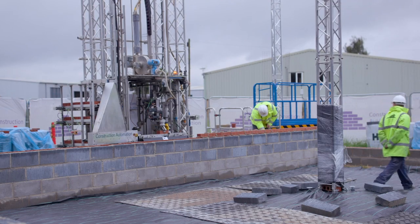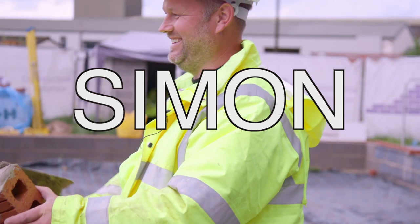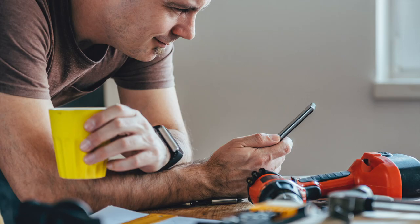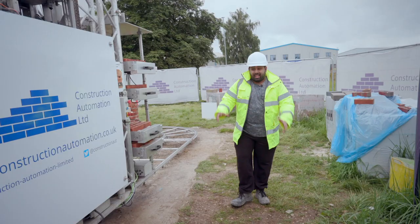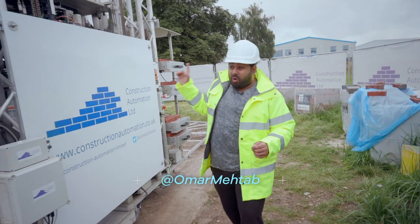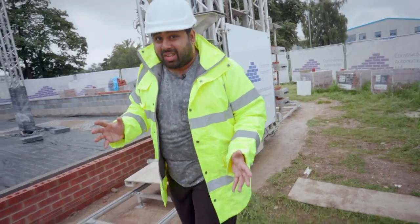That's compared to your average experienced human bricklayer, like Simon here, who would lay down 4 per minute — so it still needs to catch up a little bit. But machines don't get tired and don't need regular T-breaks. This massive track surrounding the site allows the robot to go all the way around, laying levels of bricks, without ever needing to stop.